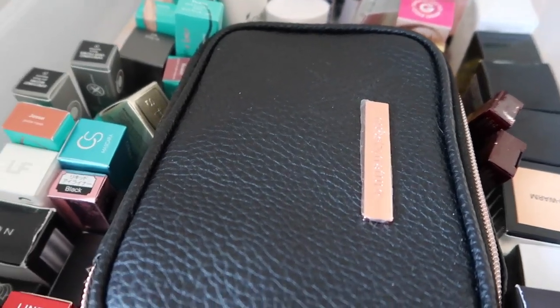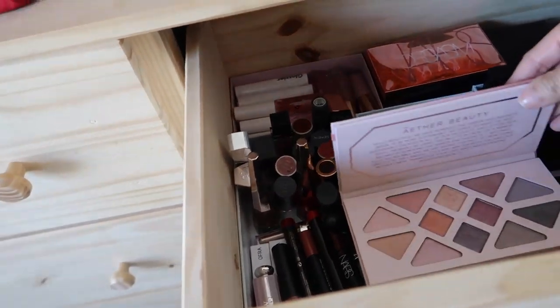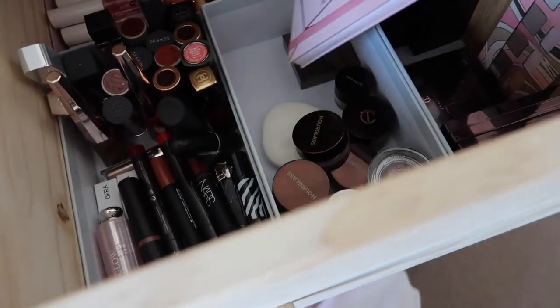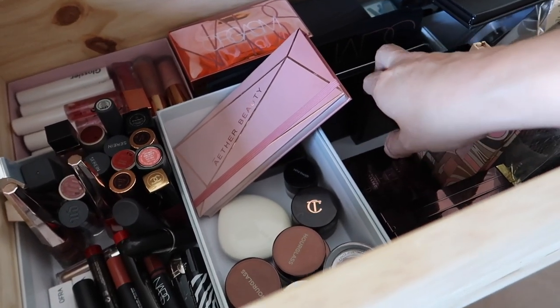I don't think I have any new eyeshadow palettes to play with, which is totally fine. Maybe I'll pull out my ether palette, but I feel like I've been using that a lot. I just haven't been wearing a lot of eye makeup lately — I feel like I should.